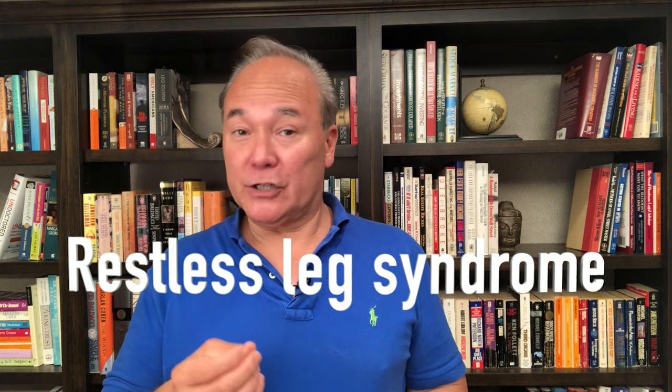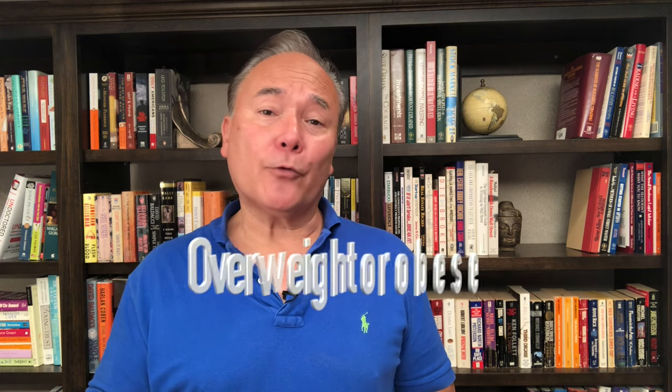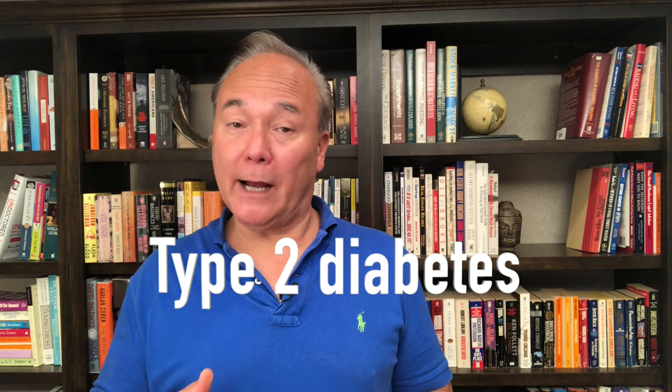If you've got restless leg syndrome — that peculiar condition where you can't sleep at night because your legs have a constant urge to move — that condition comes with a very high likelihood of having SIBO. If you are overweight or obese, there's at least a 50% chance you've got SIBO. If you have type 2 diabetes or prediabetes, likewise about a 50% or greater chance you've got SIBO.